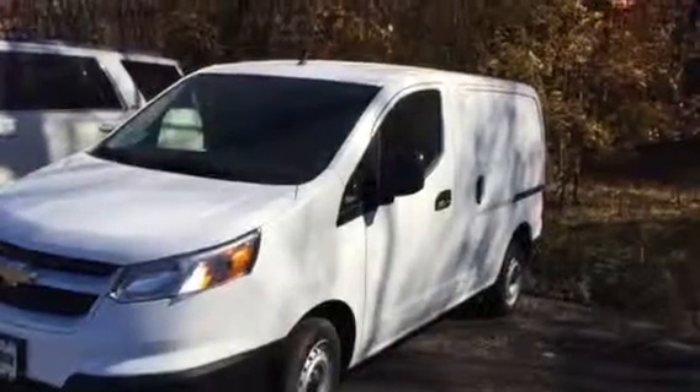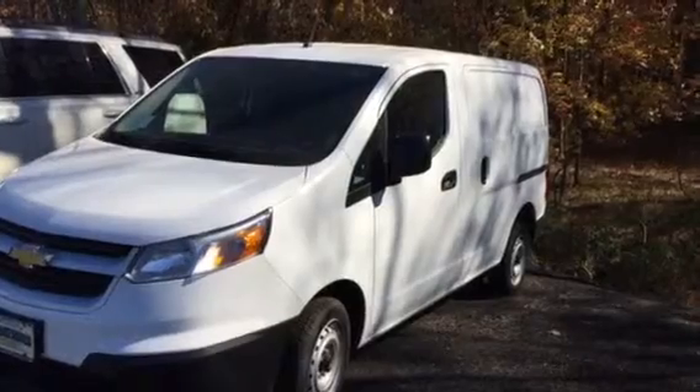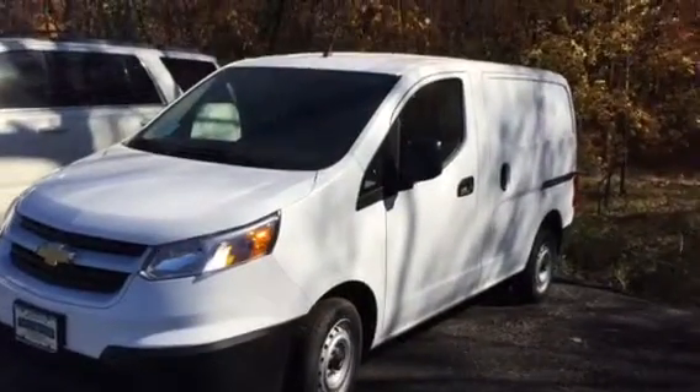Hey Rene, this is Jim Bridgewater Chevrolet. Just sending you a quick video of the 2015 City Express.